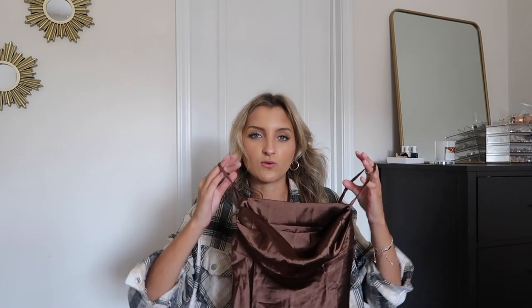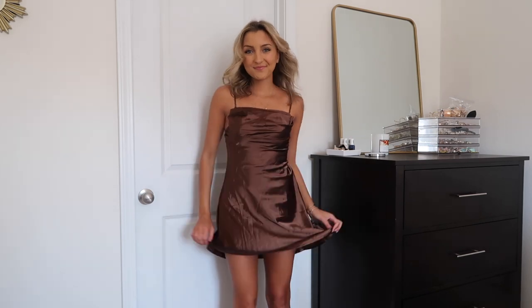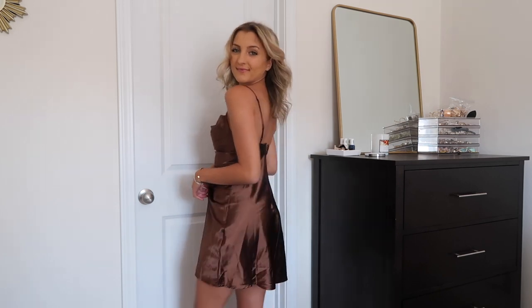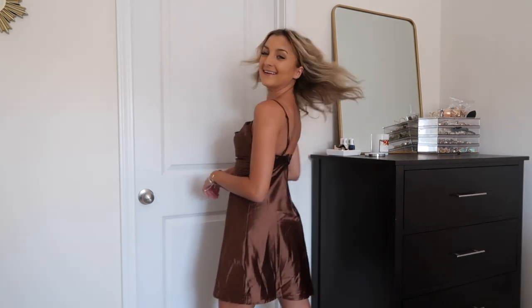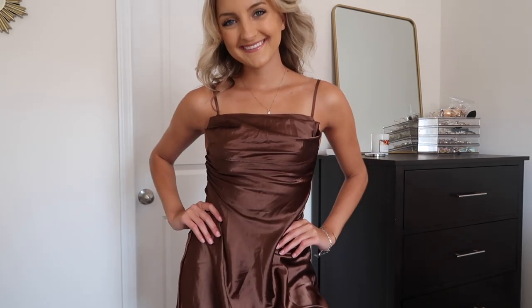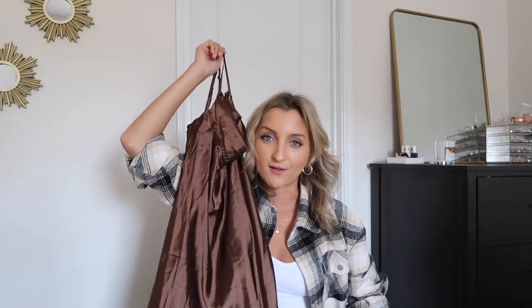I also picked up some shorter options because not every wedding requires a midi or maxi dress. I grabbed this chocolate brown one — it has that same beautiful cowl neckline that's so trendy right now. This is one of my favorite dresses; I found it to be very flattering. It's very simple but you can easily dress it up with some lace-up heels, a cute chain bag, something like that. It has thin adjustable straps and a rather shapeless fit, but the chocolate brown just screams fall.